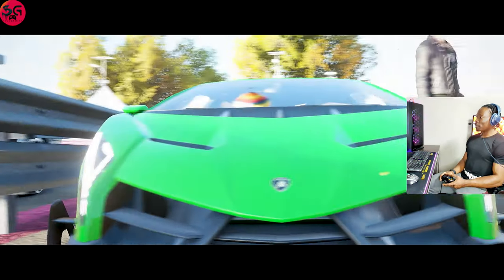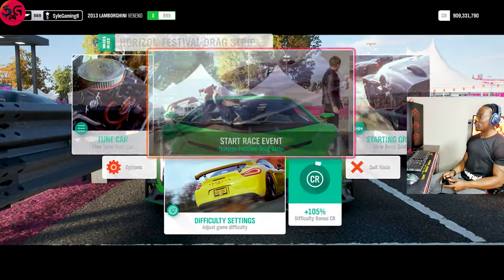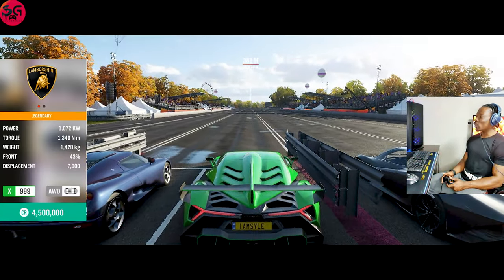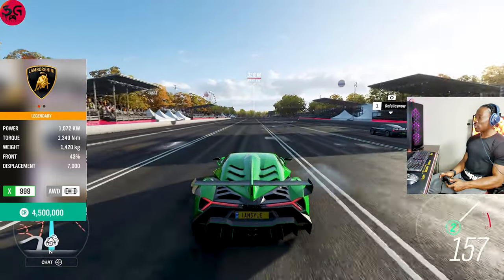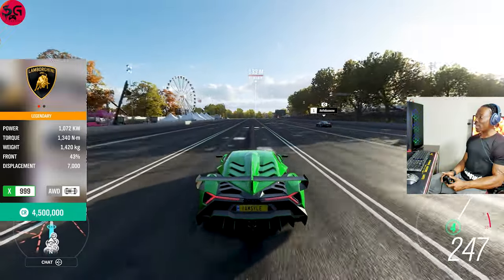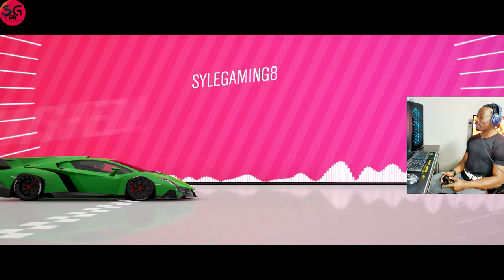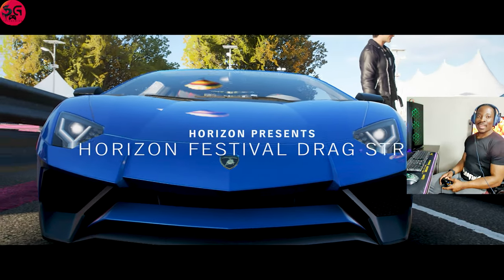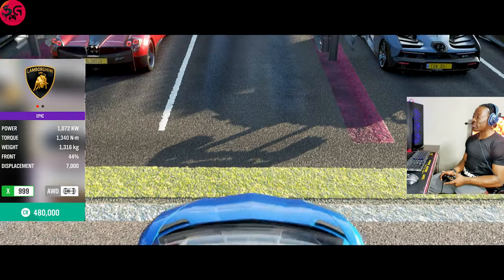Moving on to the 2013 Lamborghini Veneno. Remember, the closest we've gotten is 8.3 with the Ferrari and the Lambo. We recorded 8.4 on the Veneno. Now moving on to the 2016 Lamborghini Aventador Super Veloce.